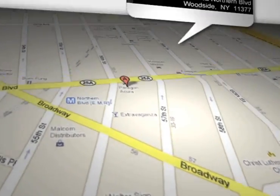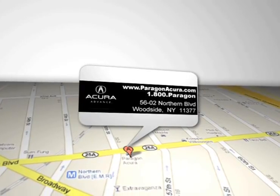Paragon Acura is located at 5602 Northern Blvd in Woodside, New York.